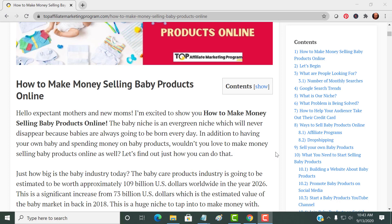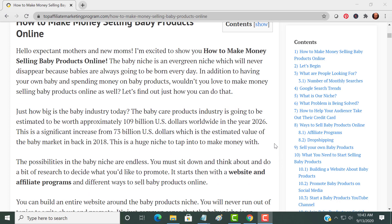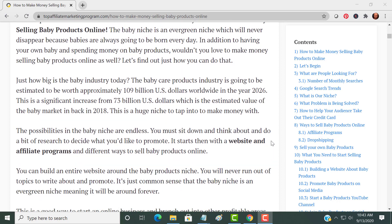Wouldn't you like to make money selling baby products online as well? The baby industry is going to be approximately almost 110 billion dollars by the year 2026, and that's a significant increase from 73 billion dollars back in 2018. The possibilities here are endless.